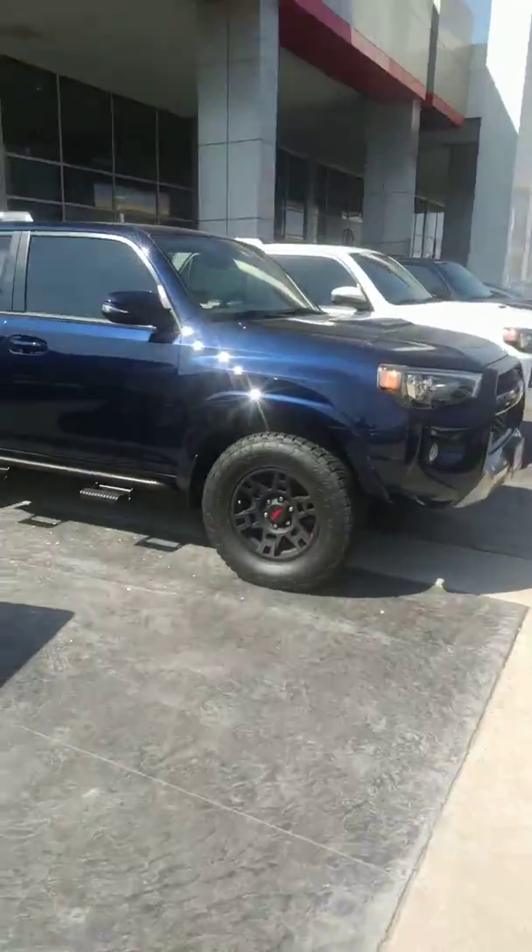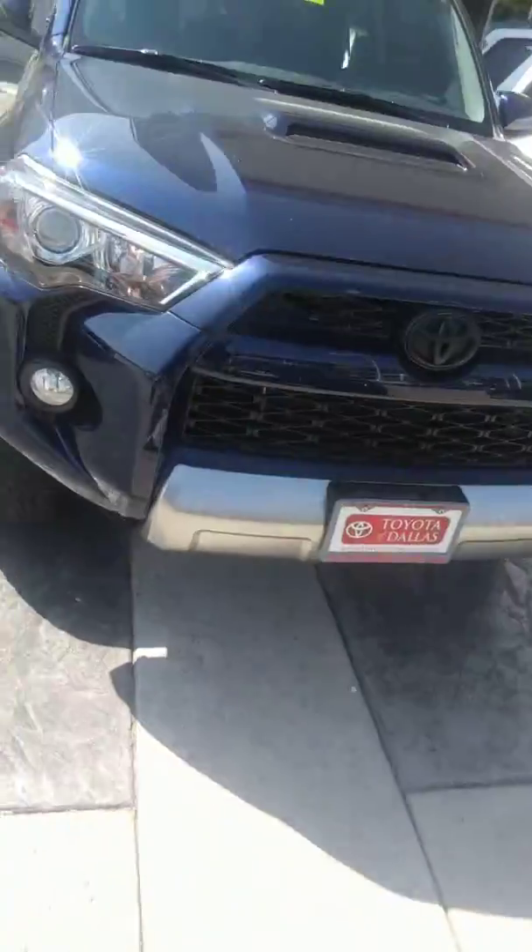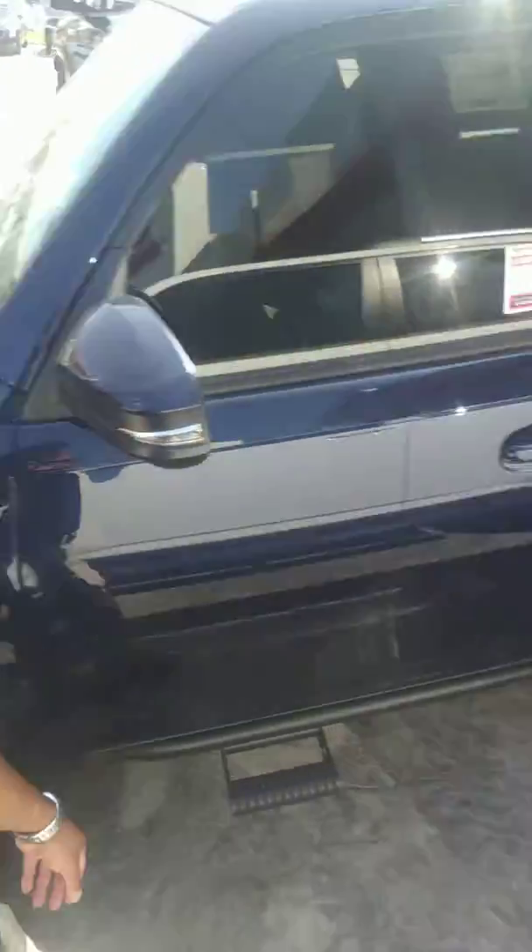I do hope I can provide enough value and information for you to make the next car purchase. Here is one of our TRD Off-Road 4Runners. This is a 2018 model. It's a dark blue, and here's the badging as well.